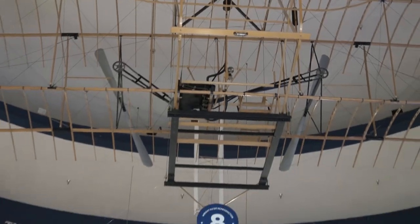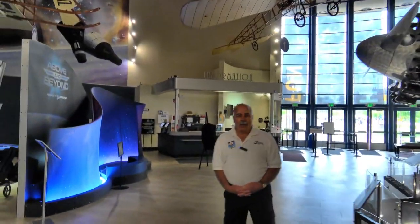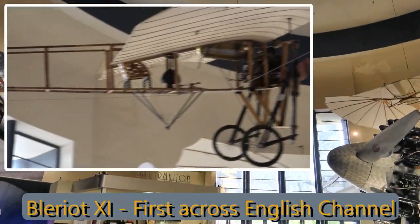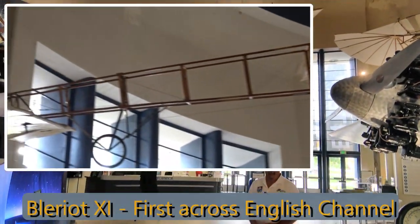And then we go over to the English Channel — 1909, flying the Bleriot from France across the English Channel to England for the first time.